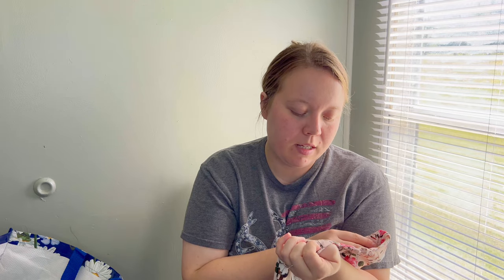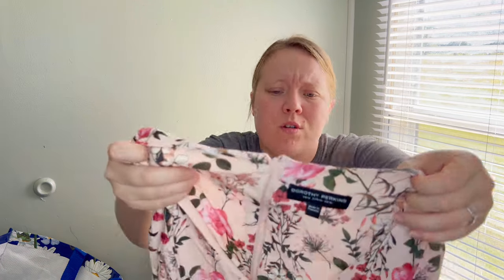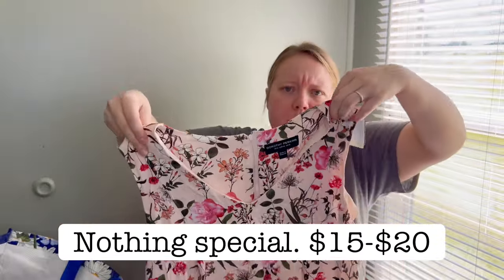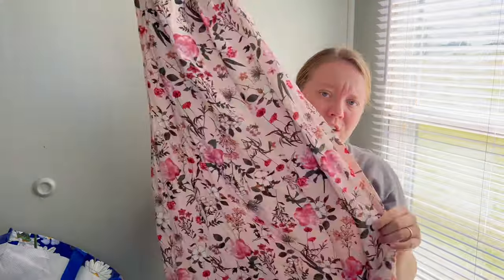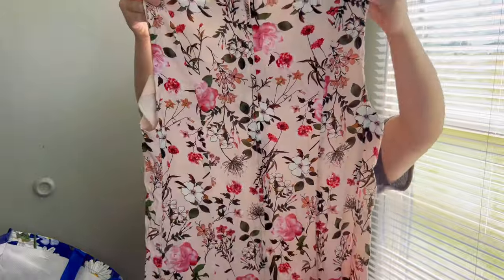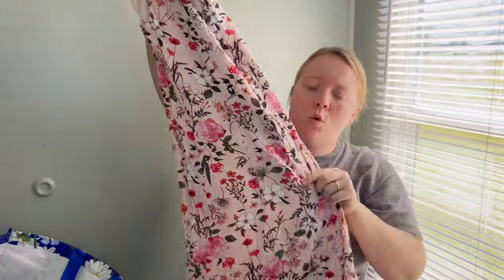I have not looked up this brand yet — Dorothy Perkins, never heard of it. When I see a tag like this I like to look it up because you just never know — it could be a Shein-type brand or it could be designer. It's a very cute piece with a really cute floral print. I love picking up florals and prints. I know a lot of people stay away from prints, but that's what I look for at the goodwill — very printed pieces that stand out.